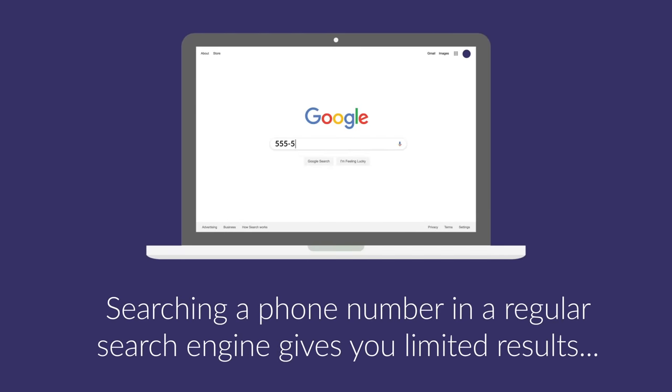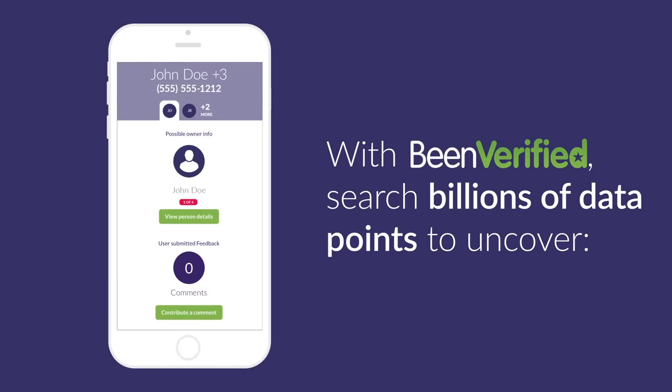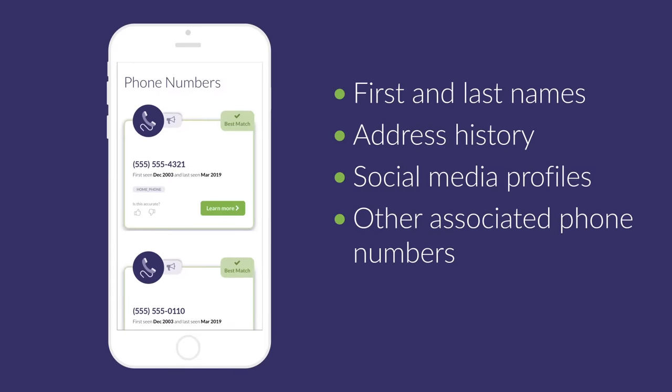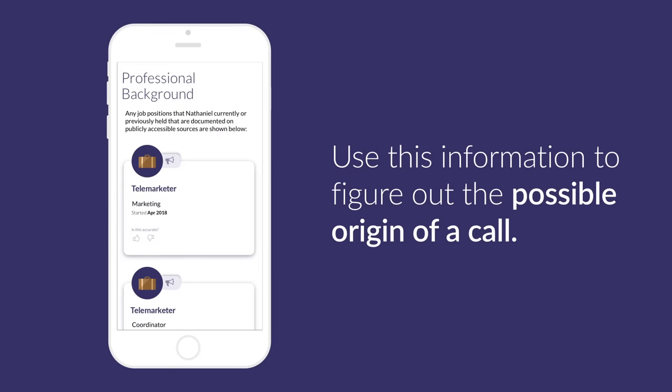Searching a phone number in a regular search engine gives you limited results, which might not tell you very much. With BinVerified, search billions of data points to uncover first and last names, address history, social media profiles, other associated phone numbers, and more. Use this information to figure out the possible origin of a call.